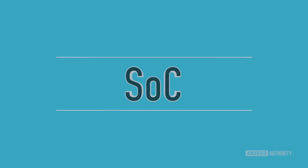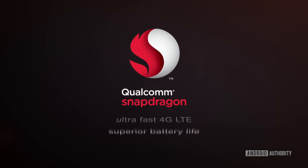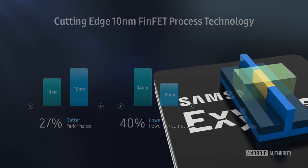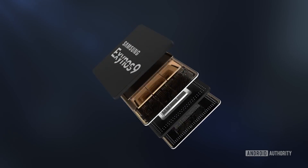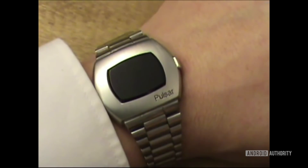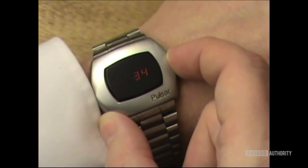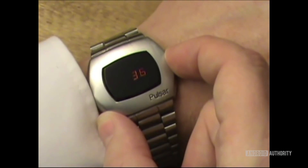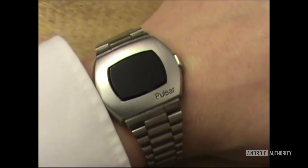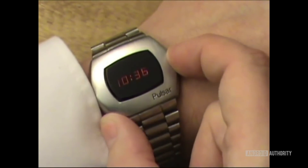SoCs from Qualcomm, Apple, Samsung, and other manufacturers are the brains of our devices, and it's ultimately what makes everything tick. You'd be surprised to know that the very first SoC was not in a computer at all, but instead found in a Hamilton Pulsar digital watch, unveiled on the Johnny Carson show in 1970. SoCs didn't make their debut in mobile devices until 2008 with the QSC7230 by Qualcomm, and since then they have evolved to using smaller and smaller transistors, pushing their physical limits in terms of nanometer spacing.